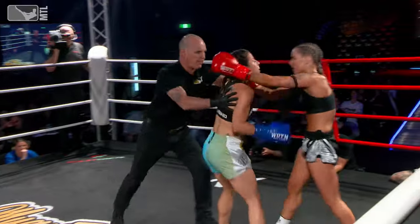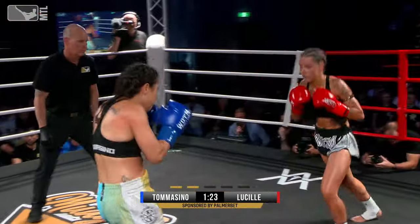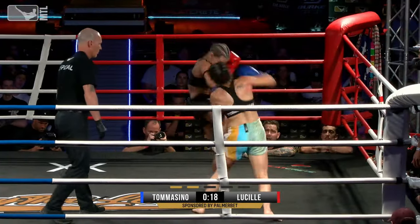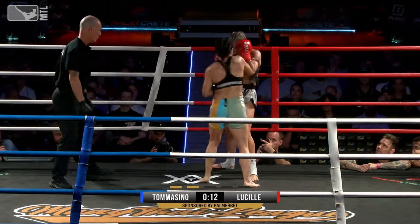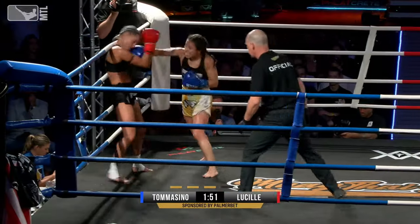Catch and sweep attempt — good balance from Lucille. We'll break it and separate the fighters. Hands from Tomasino there; he flurries and punches. Right hand from Lucille, he's landed well a couple of times. Now when Lucille is landing that leg kick, it's a heavy leg kick against the aggressive Fanny Tomasino.